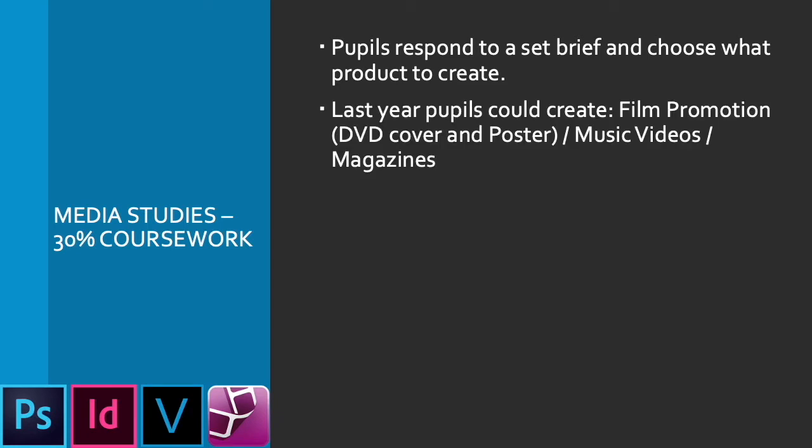Last year, pupils could look at film promotion — creating a DVD cover or a poster — creating a music video, or creating three pages out of a magazine.